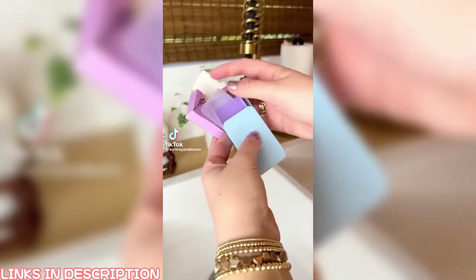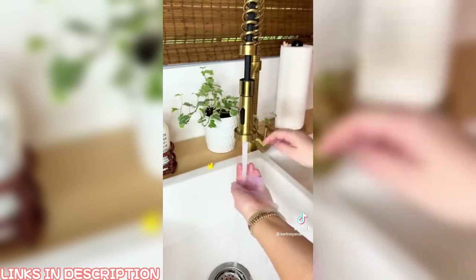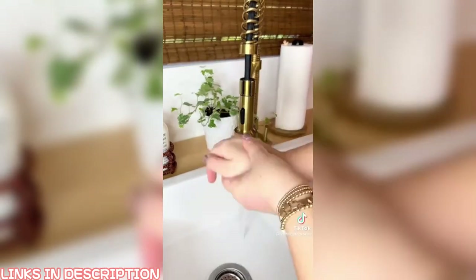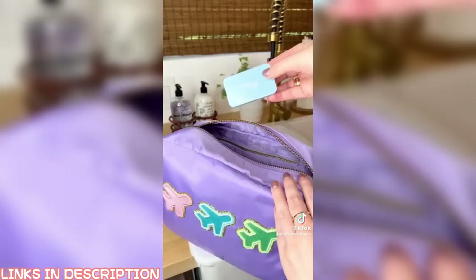Amazon Travel Must Have. These are portable disposable soap sheets. Just grab a sheet, add some water, and wash your hands like normal. These are great for traveling, the outdoors, camping, or hiking, and they're the perfect size to keep in your purse or bag.